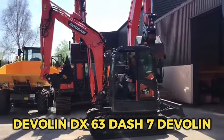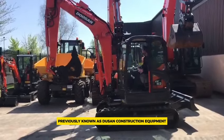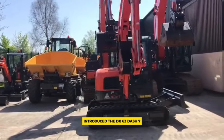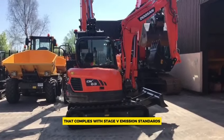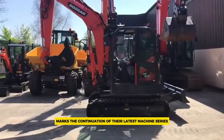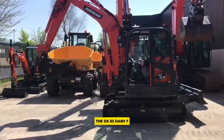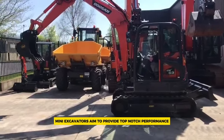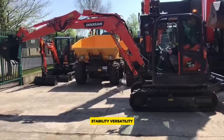Number 8: the Develon DX63-7. Develon, previously known as Doosan Construction Equipment, introduced the DX63-7, a 6-ton mini excavator that complies with Stage V emission standards. This launch marks the continuation of their latest machine series, featuring a new global design style. The DX63-7 mini excavator aims to provide top-notch performance, stability, and versatility.